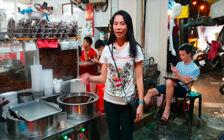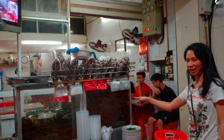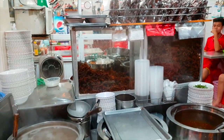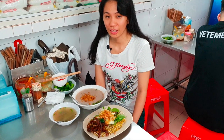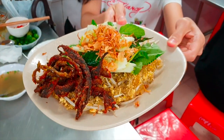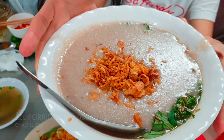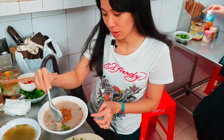We are now in Mian Long Den. We want to try their eel and some porridge. This is our order: fried vermicelli with eel, and the eel porridge. It looks very dense, with lots of fried onion on top and some green veggies.